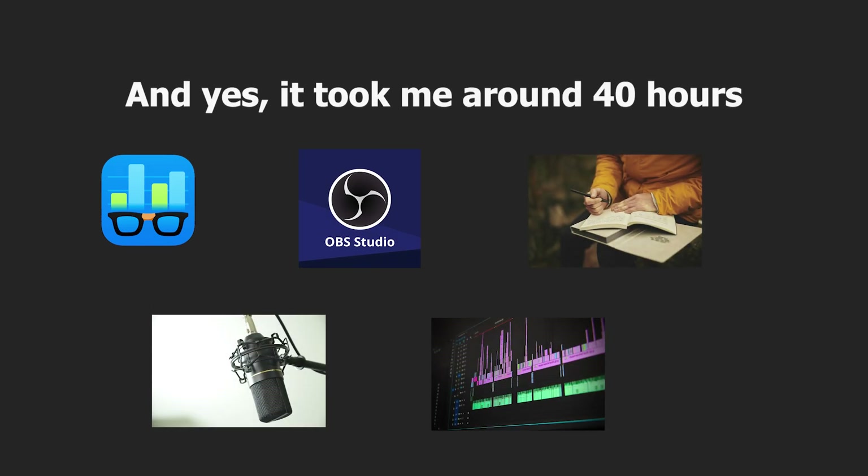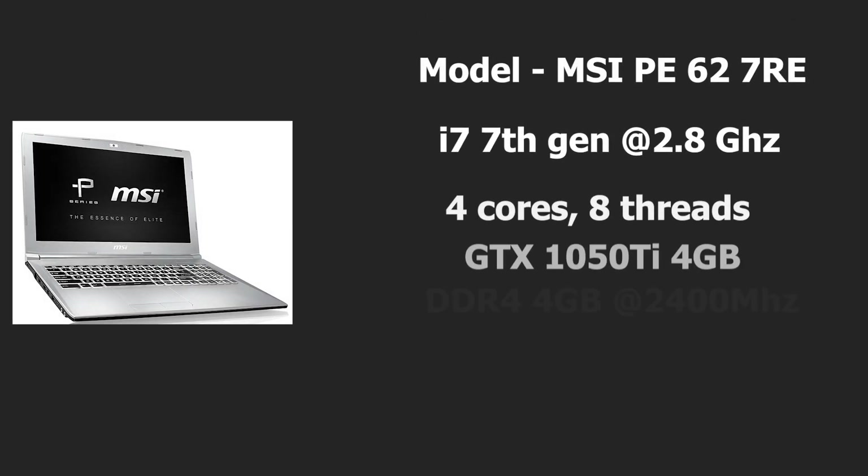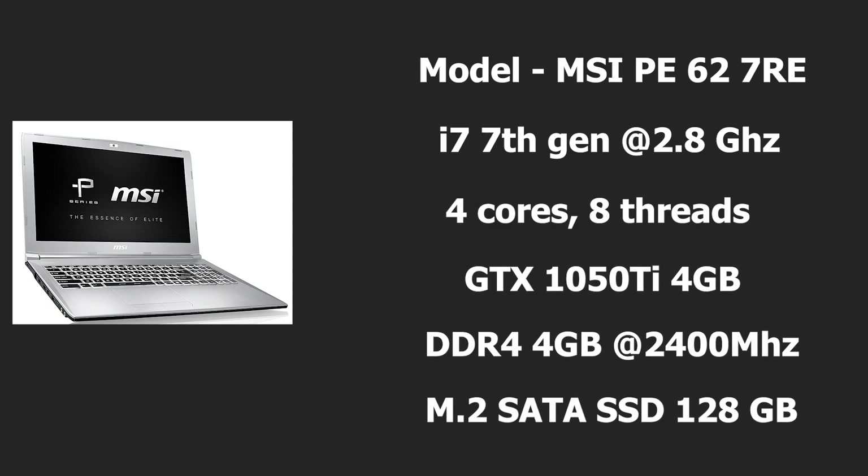It took me around 40 hours to benchmark, record, script, voiceover, and edit. But I'm going to share all those results in just under 11 minutes. The poor laptop which underwent these extreme tests is the MSI-P627RE — you can pause to check its specs.